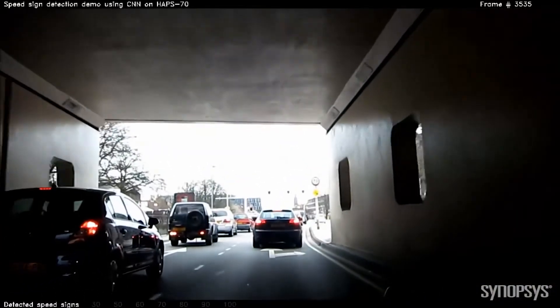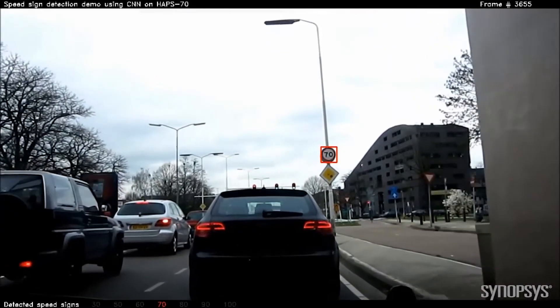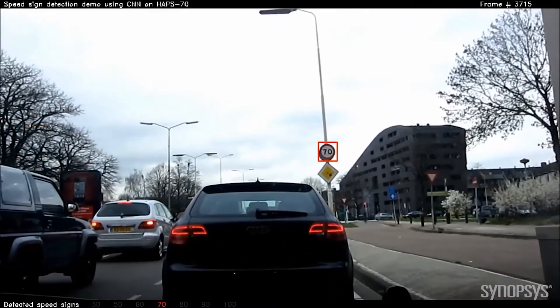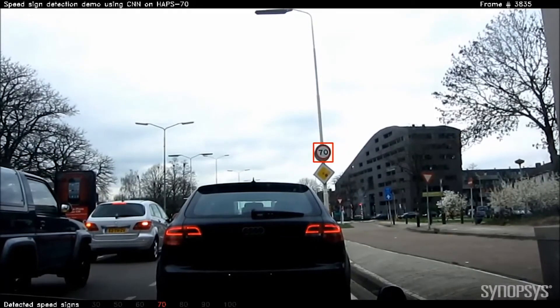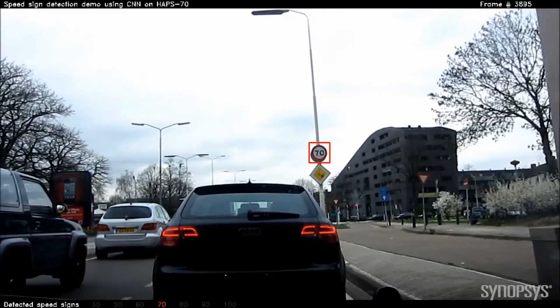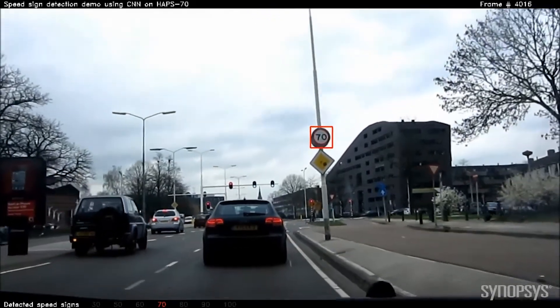Now coming out of the tunnel it'll pick up a 70 kilometer sign. We'll stop and you'll notice it detects it the whole time we're stopped, and then as we start to go again it'll pick the sign up for a while and then let go of it as the sign gets too large — larger than the scaling factors. Here goes, now it's going to let go of it.